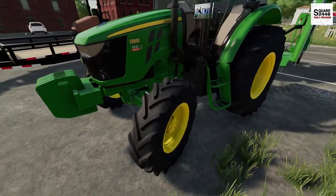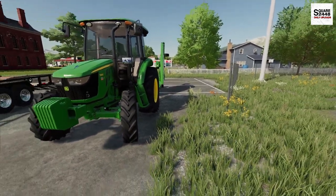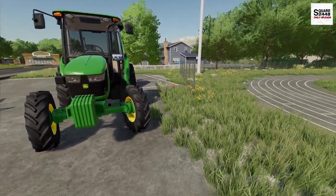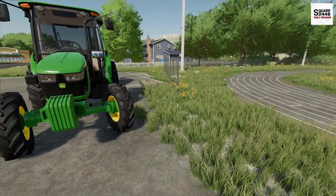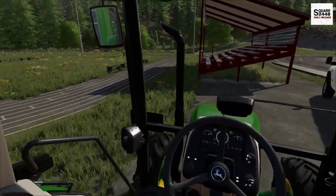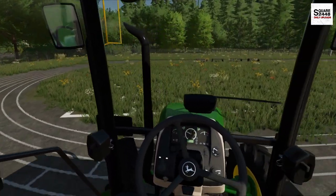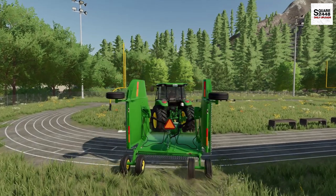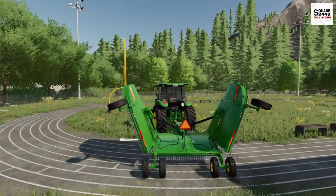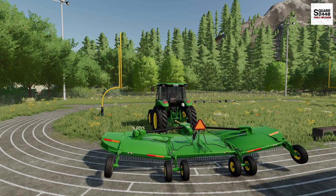Now this one, you guys can see, is just a standard tractor — no loader or anything like that. But what I'm thinking is, why don't we hop on this, mow as much as we can, and then switch over to the grasshopper for the rest.